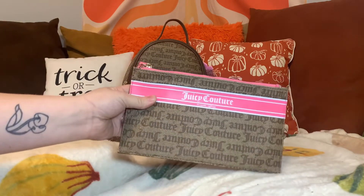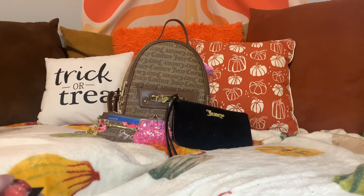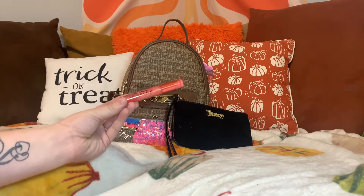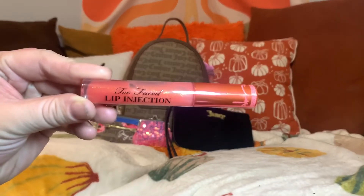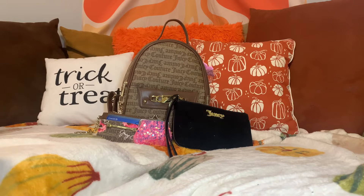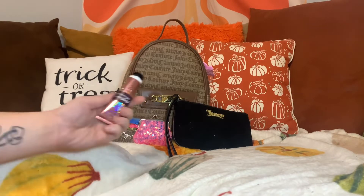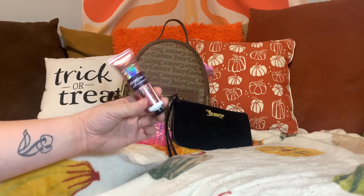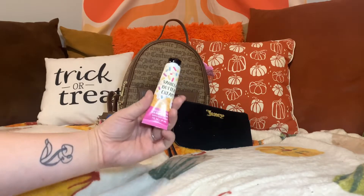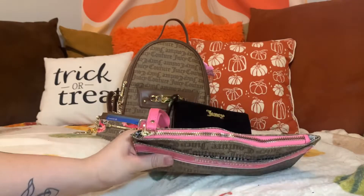I'm going to use this pouch for some items. I am going to put this MAC lip liner in there, and I'm going to put this Candy Corn lip gloss from Bath & Body Works in there. This is my favorite — I'm going to put this Too Faced Lip Injection Lip Gloss in here. I'm also going to put two hand creams in there: A Thousand Wishes and Vanilla Butter Cream. This is what it looks like — a little bulgy, but I don't mind.